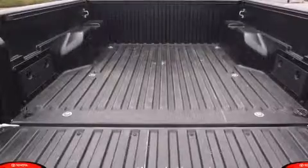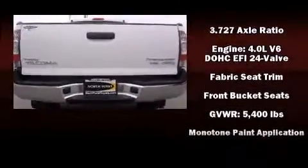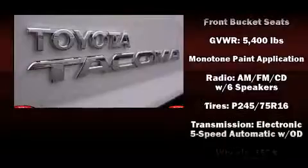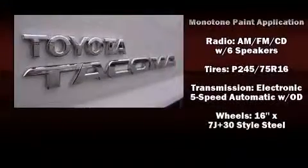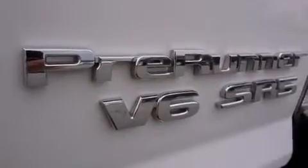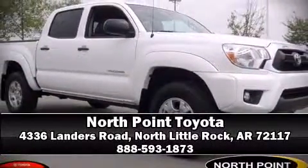The seven speakers provide you and your passengers a sensational audio experience. Side curtain airbags deploy in extreme circumstances, shielding you and your passengers from collision forces. This vehicle has achieved certified pre-owned status by passing Toyota's comprehensive certification process. Please don't hesitate to give us a call.